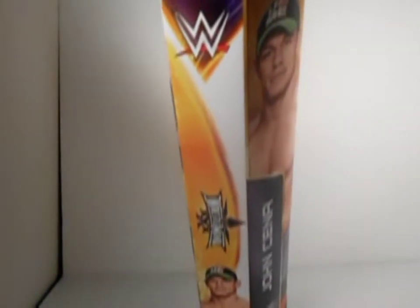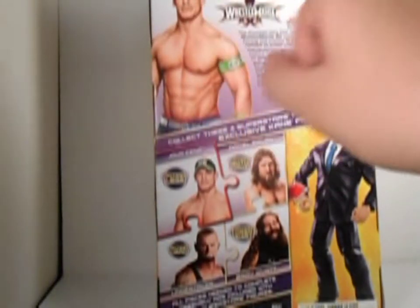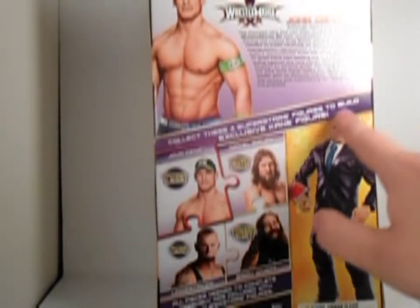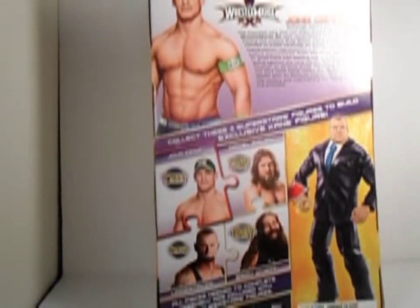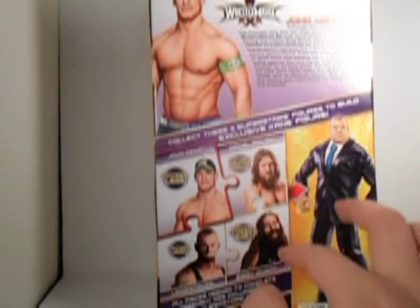The WWE logo, WrestleMania, John Cena — there's John Cena, that bio, and now he — well, Cena defeated Bray Wyatt. You can collect these four superstars to build the exclusive Kane figure. There's John Cena, Bryan, Undertaker, and Wyatt.